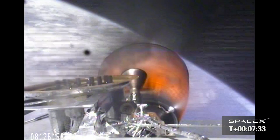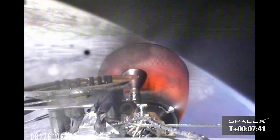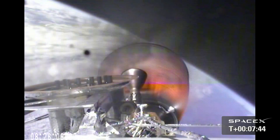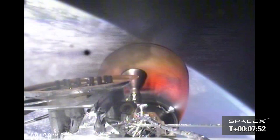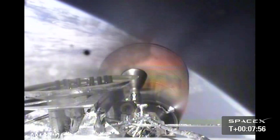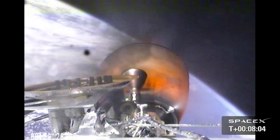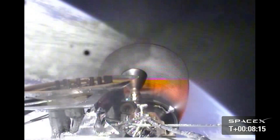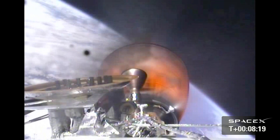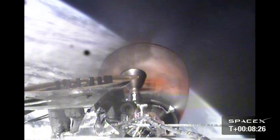Vehicle remains on a nominal trajectory. Vehicle is 210 kilometers in altitude, velocity of 5.6 kilometers per second, and downrange distance of 1,080 kilometers. IMU and GPS look good. Vehicle is passing through the head-on gate. Stage 2 propulsion systems continue to be nominal. Vehicle is in terminal guidance.